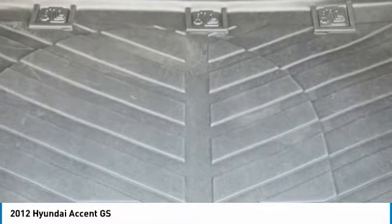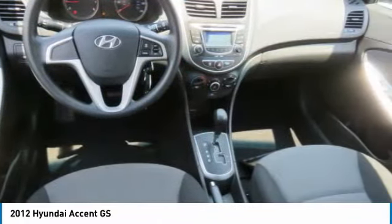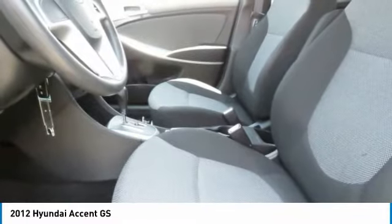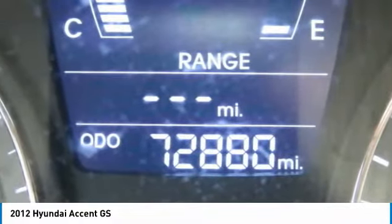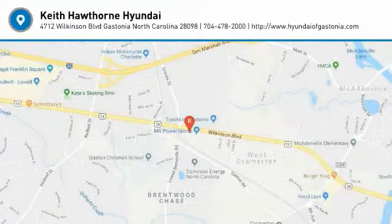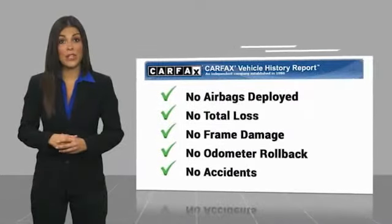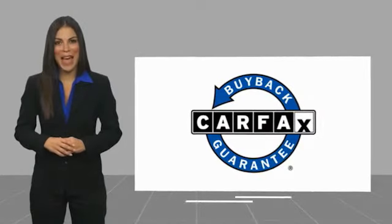A vehicle like this doesn't come along every day. Come in and get it before someone else does. Here's another high quality vehicle with a Carfax Vehicle History Report. Be sure to find a complimentary copy of this report online or contact the dealership. This vehicle qualifies for the Carfax Buyback Guarantee.